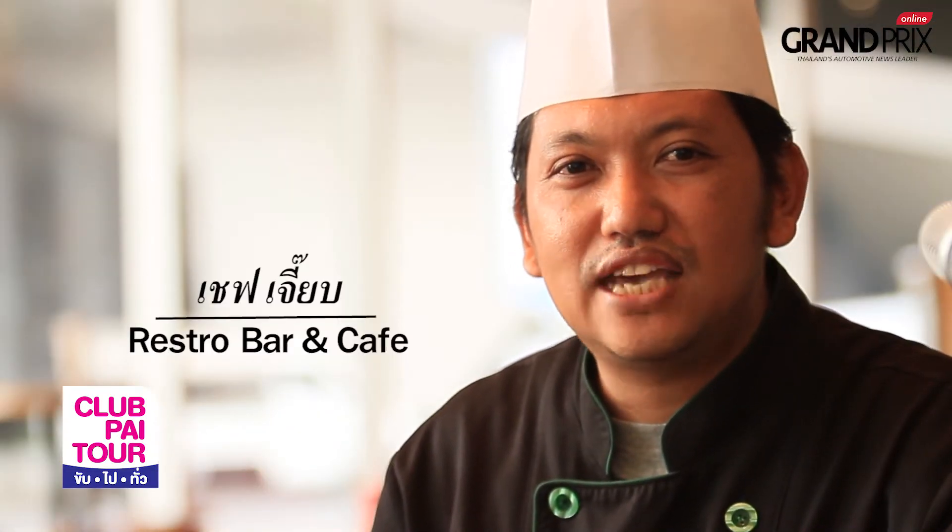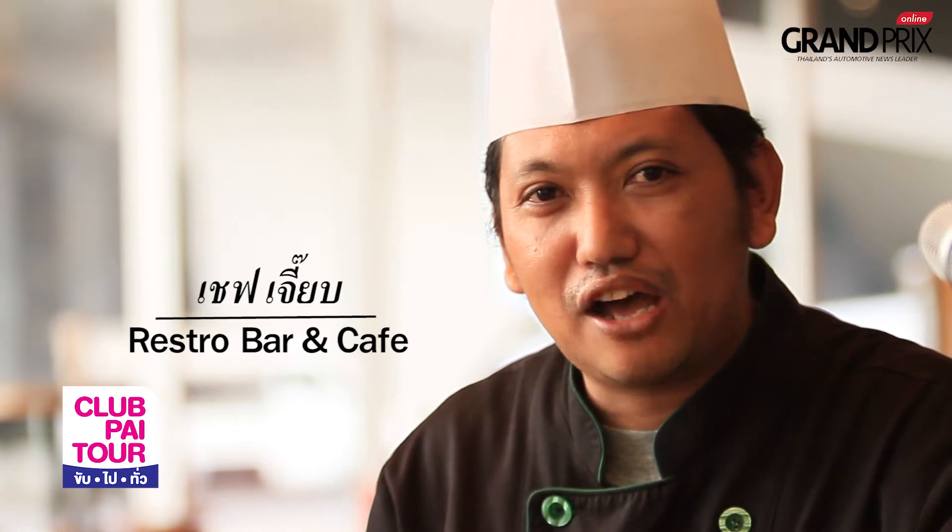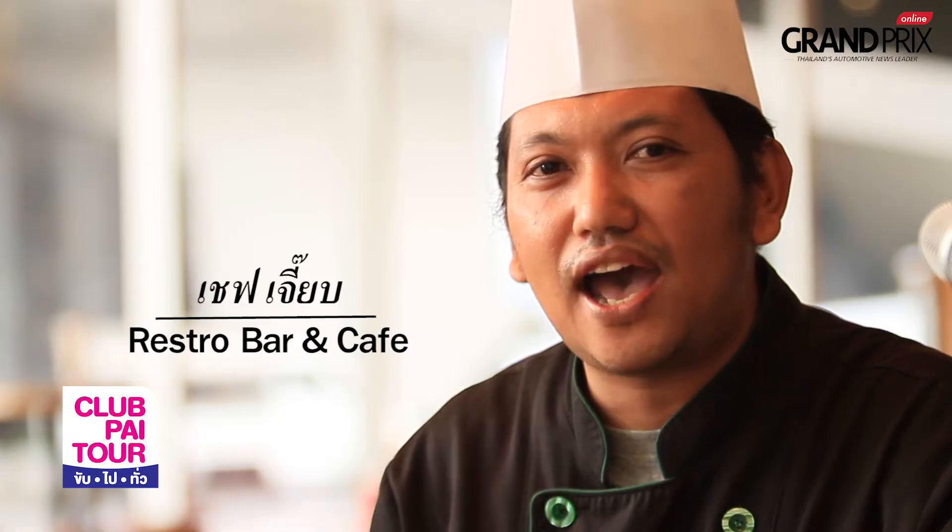Hello, my name is Chef Chef. I'm Chef Chef at Retro Bar & Cafe. I'm in the Alina, in the Akhan, the portal.